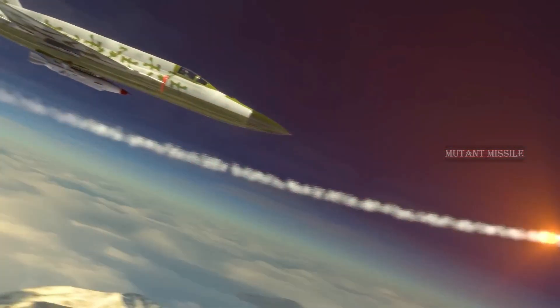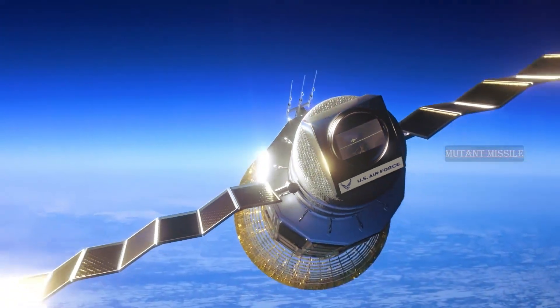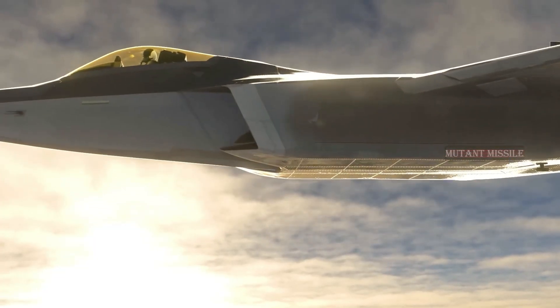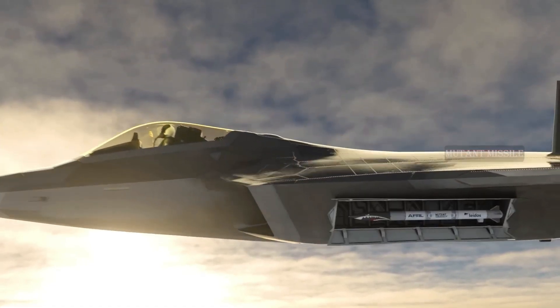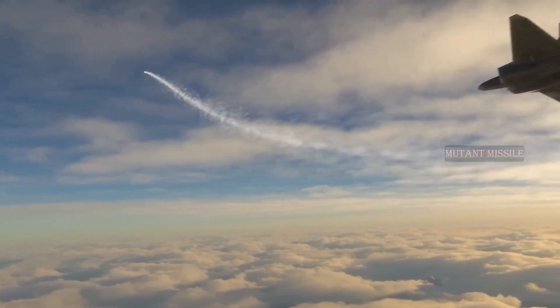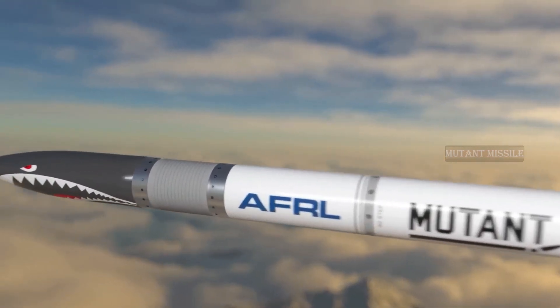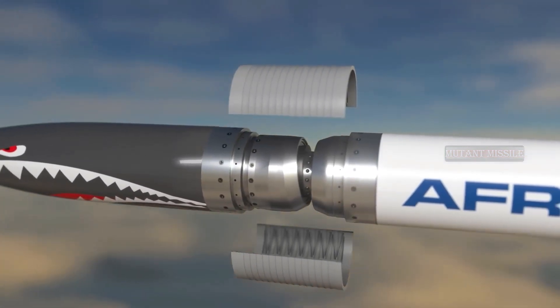The United States Air Force last week unveiled a new missile system called the U-TNT, which will have more maneuverability to change course in the air and strike targets more quickly. This new articulated missile system was developed by the U.S. Air Force through the Utility Missile Transformation through the Articulated Nose Technology project.